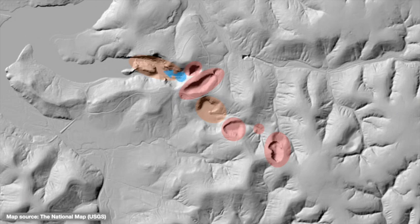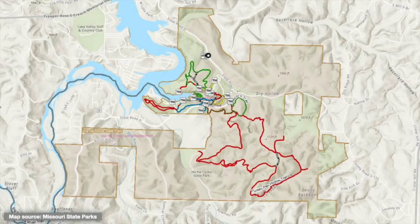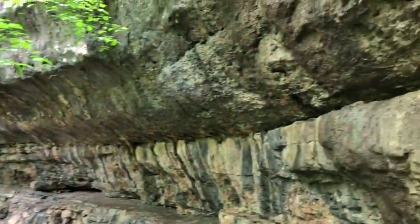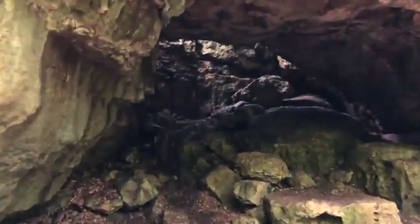A large spring represents one outlet of this system. Some of these sinkholes and collapse structures are easily visible along the park's dense trail network. Along the Devil's Kitchen Trail, you can walk the inner rim of a large collapsed cavern and explore a partially collapsed side passage.